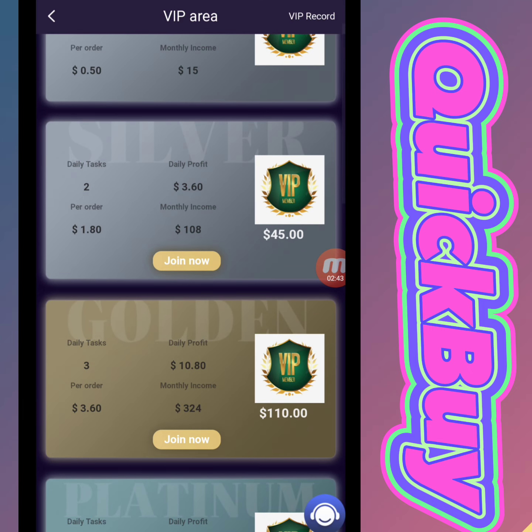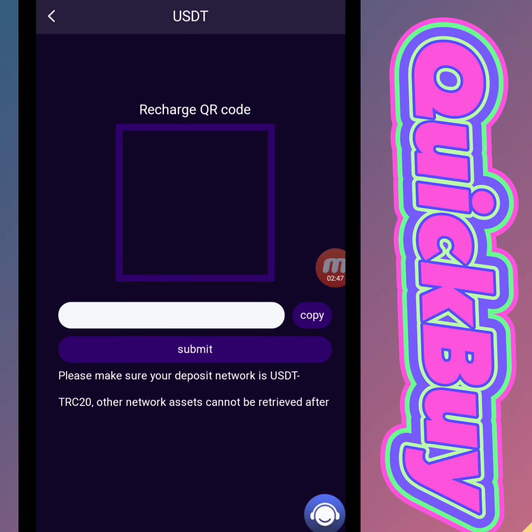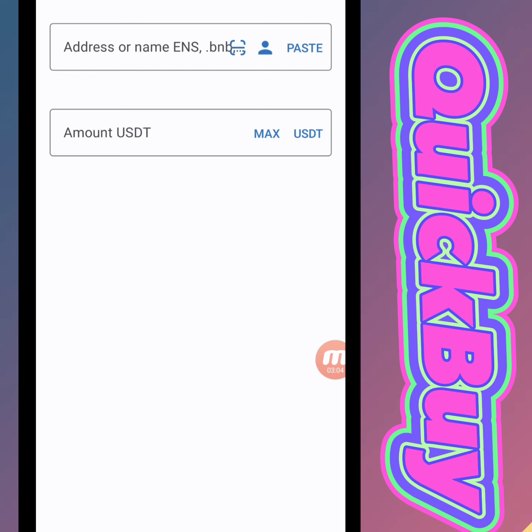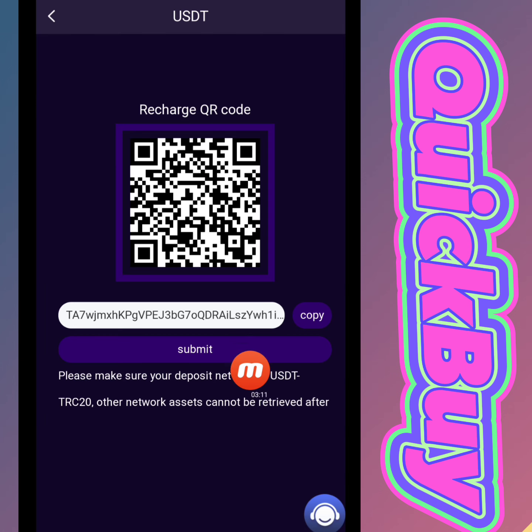Now I will tell you how to recharge your account. Click the recharge option and you will receive an interface with a QR code and a copy link option. You can recharge your account using the QR code. I copy this link and move to my wallet, then paste the TRC20 address, write down the amount of 10 USD, continue, confirm it, and move back to our website.